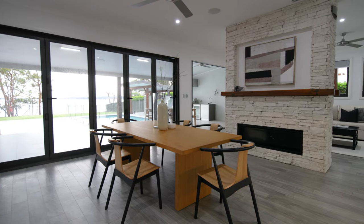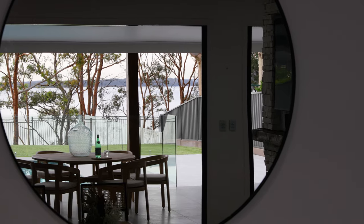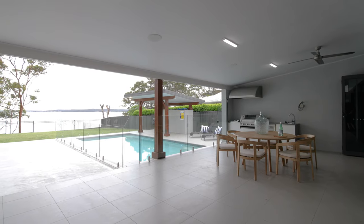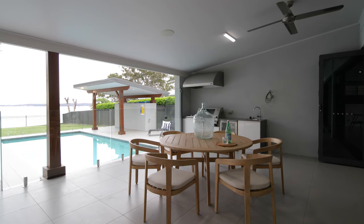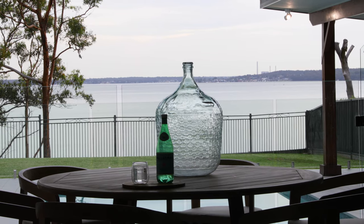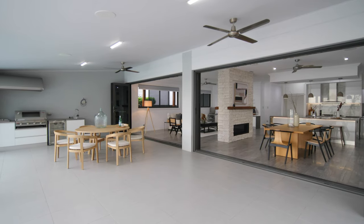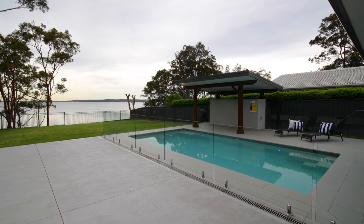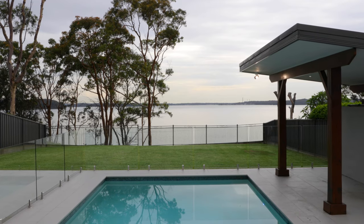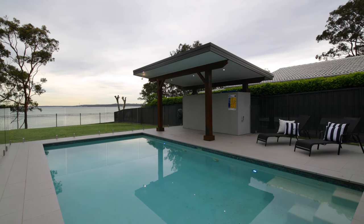This space opens seamlessly through bi-fold doors to the large undercover entertaining area. Perfect for the summer months ahead, this space has a built-in kitchen, barbecue and refrigerator, and views over the beautiful pool and fully fenced grass area. Picture yourself entertaining family and friends here while the kids have plenty of room to run and swim. A brand new hot and cold outdoor shower will have you second-guessing whether you ever need to shower inside again.